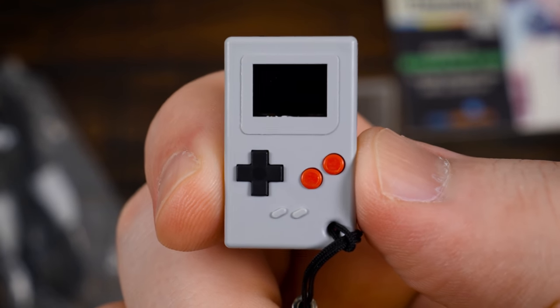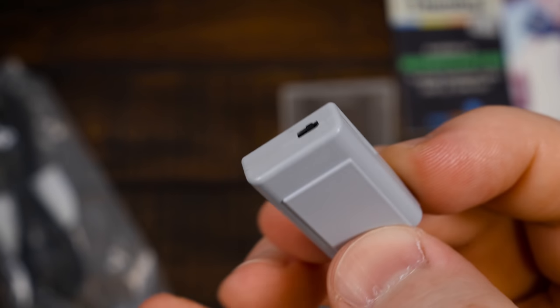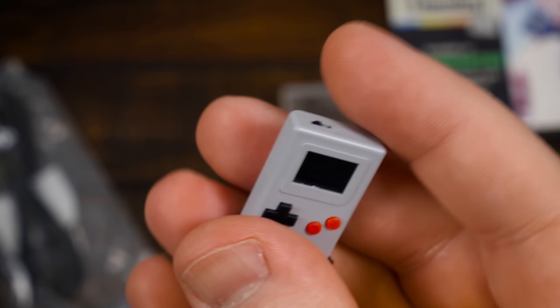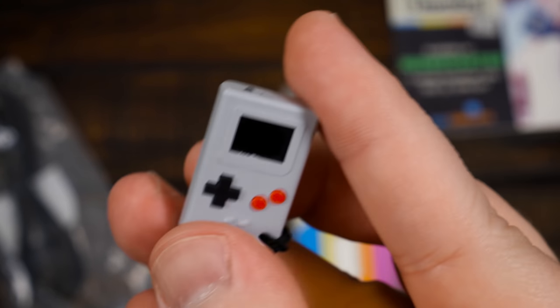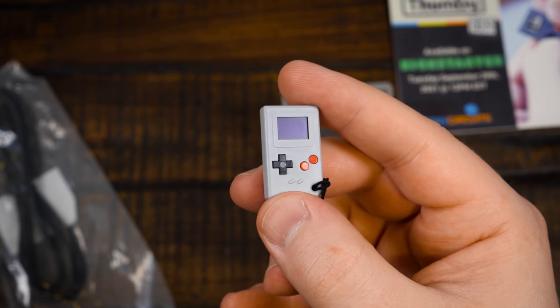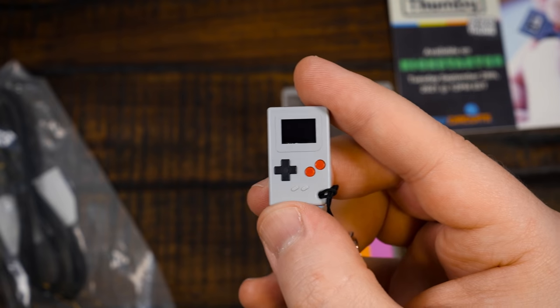Would you look at that? That is hilarious. That is so small. Micro USB on one side, a little power button up there, a little tiny OLED screen. This is a beta or pre-release version, so this is not exactly final, they did tell me.